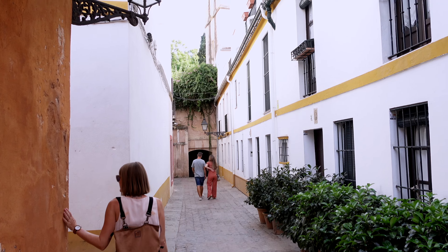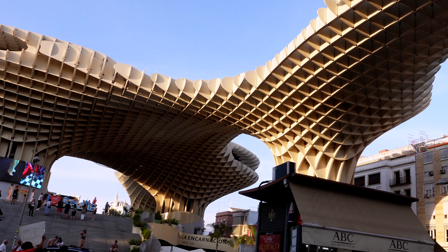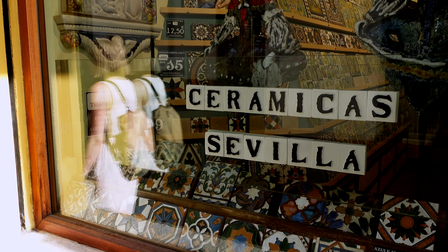That was our visit to the royal palace. And now we're going to walk through the small streets of the old town towards the Seville mushrooms. I really like the small streets of Seville — even though it's a big city, you still get those super cute small alleys.